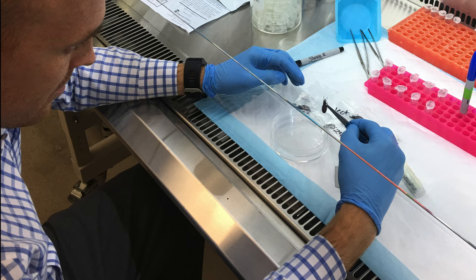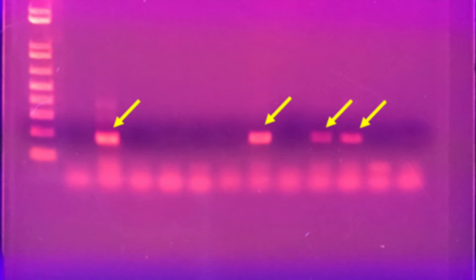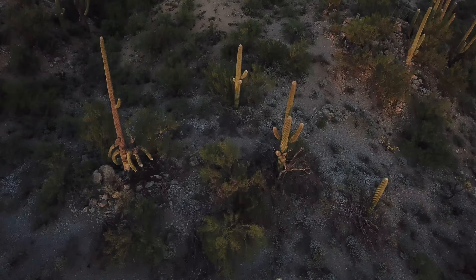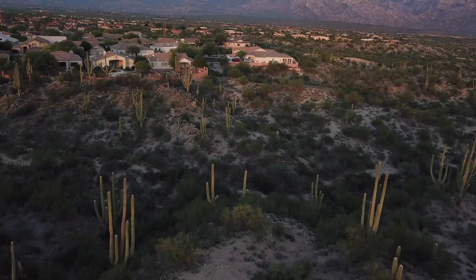Some recent data collected here in Tucson found that 56% of kissing bugs were positive for the parasite. Another part of this project is testing people for Chagas disease, which is one key reason we're promoting this project — to see if Chagas disease is present in our community.